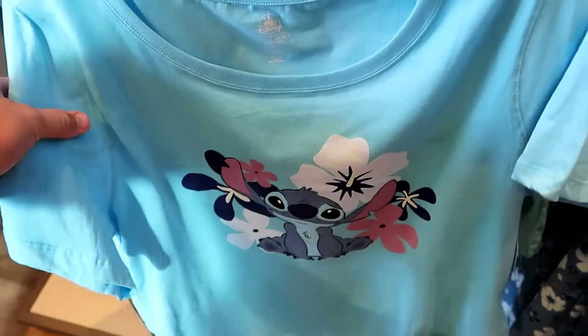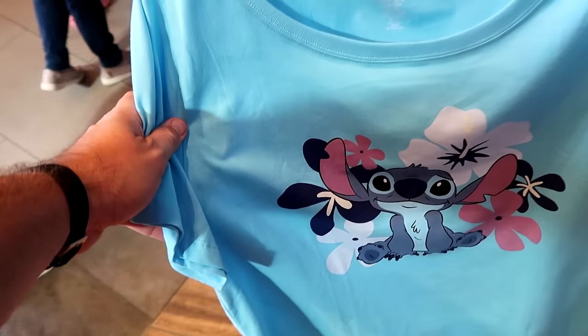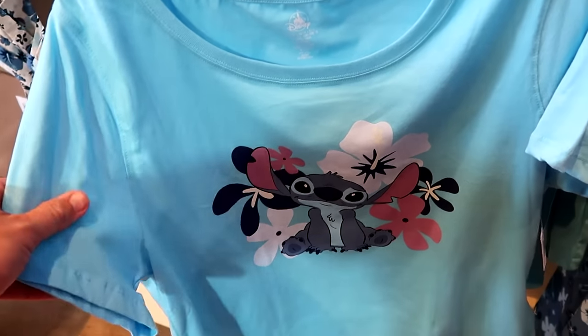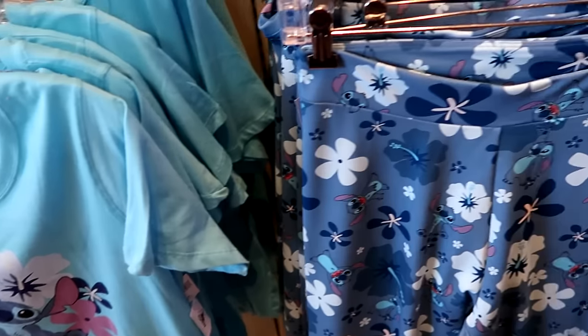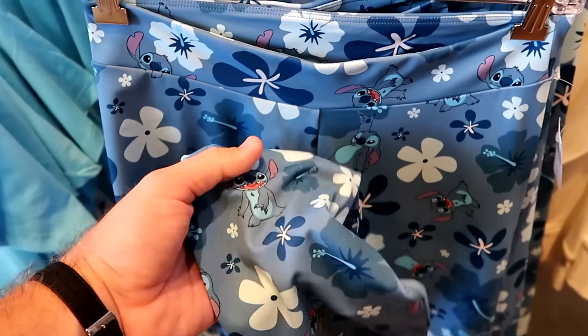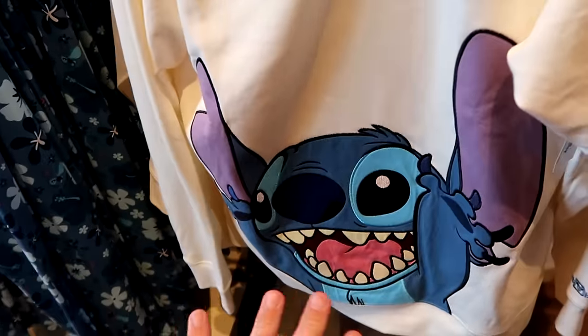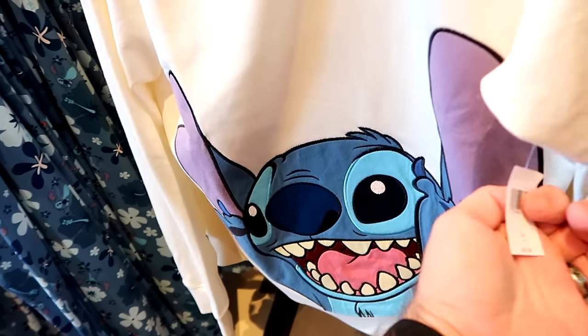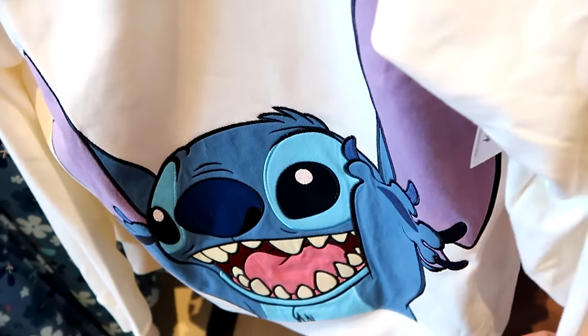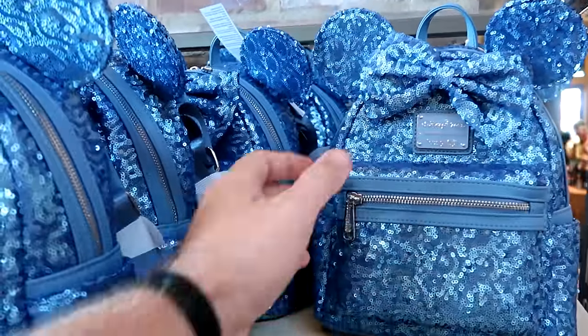For $30 they have women's graphic t-shirts of Stitch — he looks really happy just hanging out in the flowers, available up to size 3X. Right next door are matching Stitch leggings in very soft material for $40 — I like how they incorporate Stitch making a bunch of different faces and poses. And they still have that long sleeve pullover sweatshirt with a huge embroidered Stitch patch on the front for a really good deal at $55, also embroidered Walt Disney World on the sleeve.